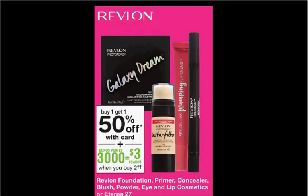These are the deals for Walgreens for the week of January 28th through February 3rd.